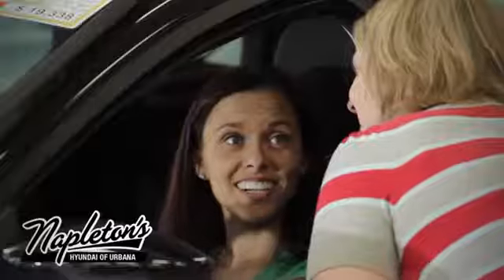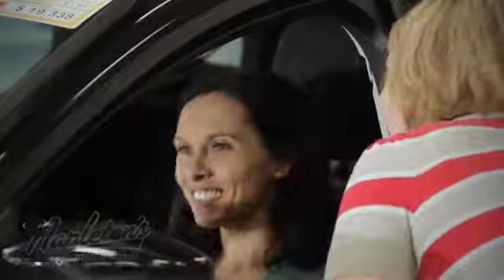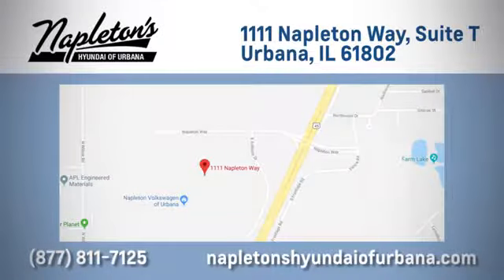From the time you come into our facility, you can see why Napleton's Hyundai of Urbana is different from the competition. Call, click or stop in today. We are located at 1111 Napleton Way in Urbana, Illinois.